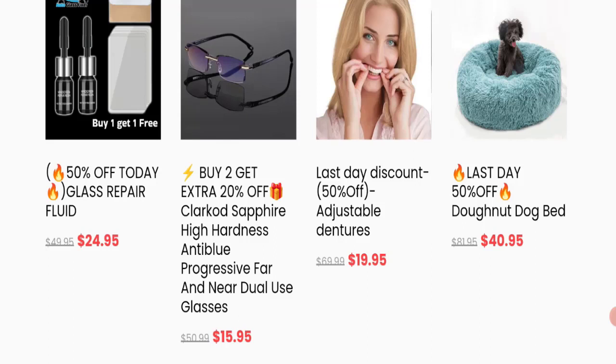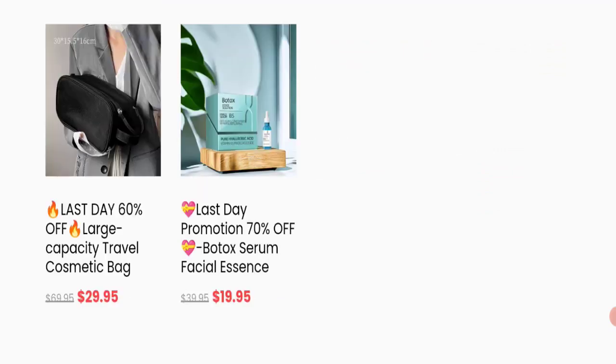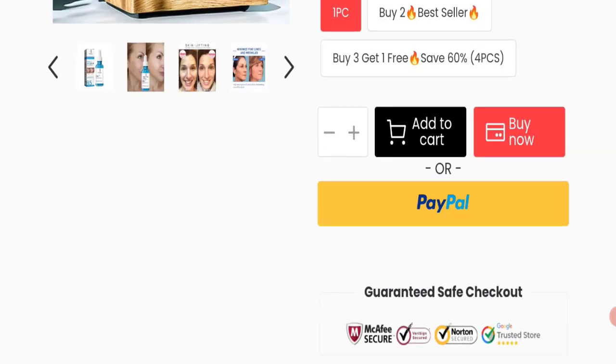Products include sunglasses, glass repair, flute, dog bed, cosmetic bags, and many more. You can check any product description with the full description and discounted price, and you can choose the quantity as well.